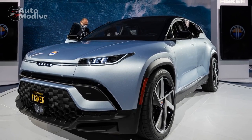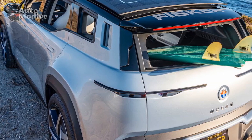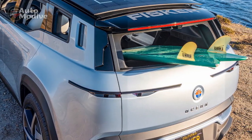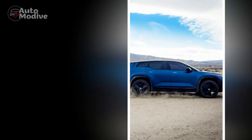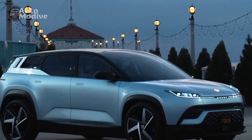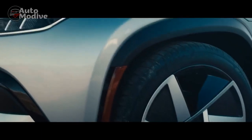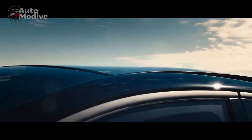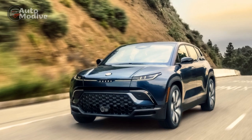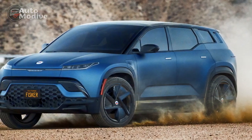Moving to the sides, the sculpted body panels and subtle character lines contribute to the SUV's aerodynamic profile. The flush door handles add to the vehicle's sleek appearance while improving its aerodynamic efficiency. Fisker offers a range of attractive alloy wheels in different sizes and designs, allowing customers to personalize their Ocean to their preferences. The rear of the Fisker Ocean is equally captivating. The LED taillights form a stylish signature design, complementing the vehicle's overall aesthetics. The tailgate features a clean and simple design, making loading and unloading cargo a hassle-free experience. The lower rear bumper incorporates a diffuser element, adding a touch of sportiness while further aiding in the vehicle's aerodynamic performance.